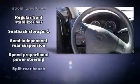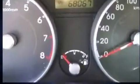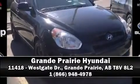Enjoy your favorite music via the stereo system, which includes a CD player with MP3 capability and four well-positioned speakers. Stop by our dealership or give us a call for more information.